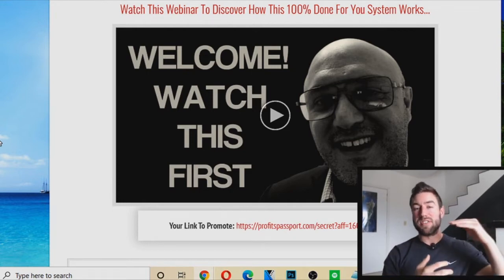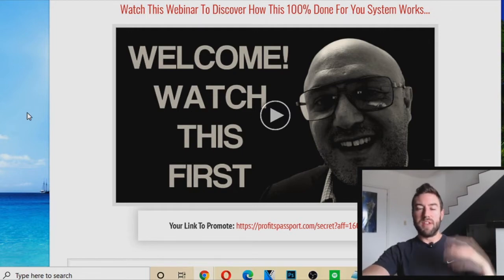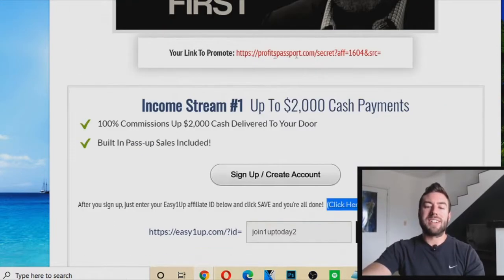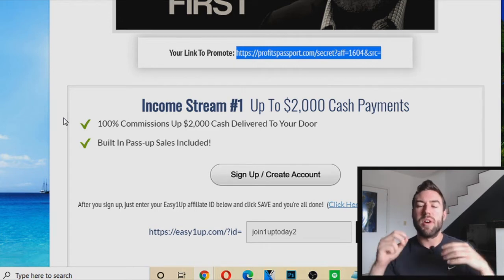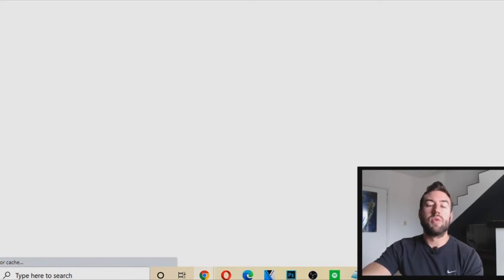Most people who watch this video decide to get started at the highest level. So once you set up all the income streams, get your link here to promote. This is your own website link — if you don't have a website or you're not technical, you need a website for affiliate marketing, but you don't have to create it yourself. Use one that's already working.